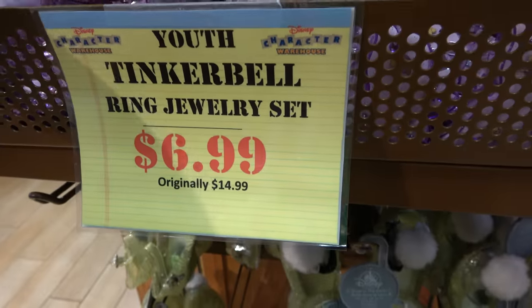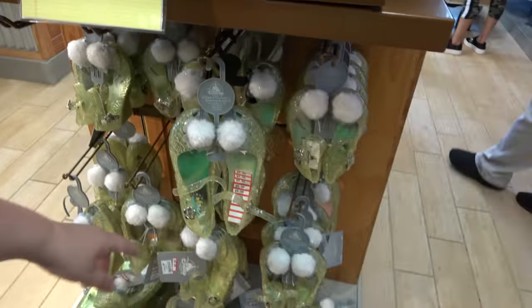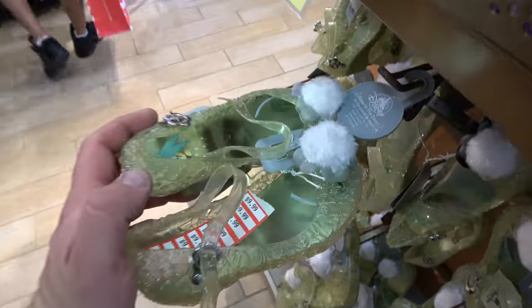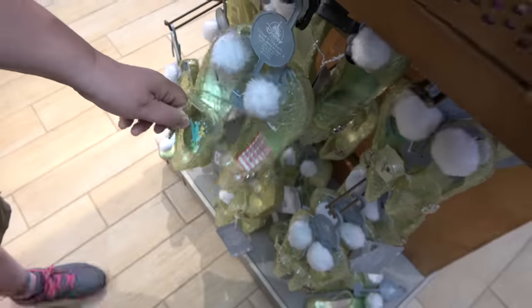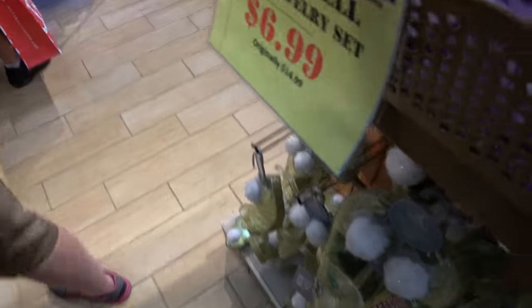Tinkerbell — you could do jewelry. $6.99. And then get the cherries. $9.99. I got pink inside of them. These jelly things are very uncomfortable, by the way. I remember these when I was a kid — they dig into your foot. I remember wearing my sister's.